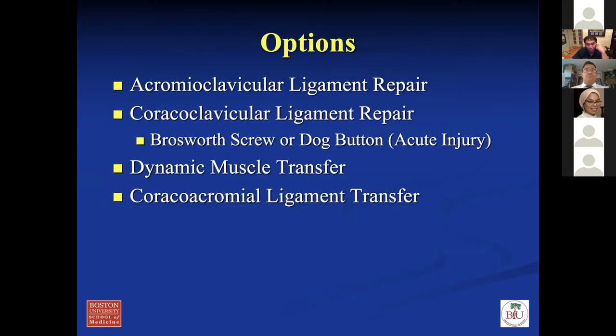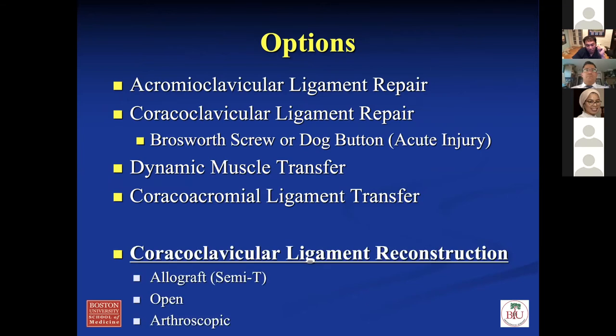Some of the traditional options include AC ligament repair, CC ligament repair with a Bosworth screw or dog button, and dynamic muscle transfer or CC ligament transfer — these are a little older in the literature. In current practice for chronic type five AC separations, most of us do CC ligament reconstruction. I typically use an allograft so I don't have to harvest from the patient's knee. You can do this open or arthroscopic — I'll show you a couple of techniques with videos.